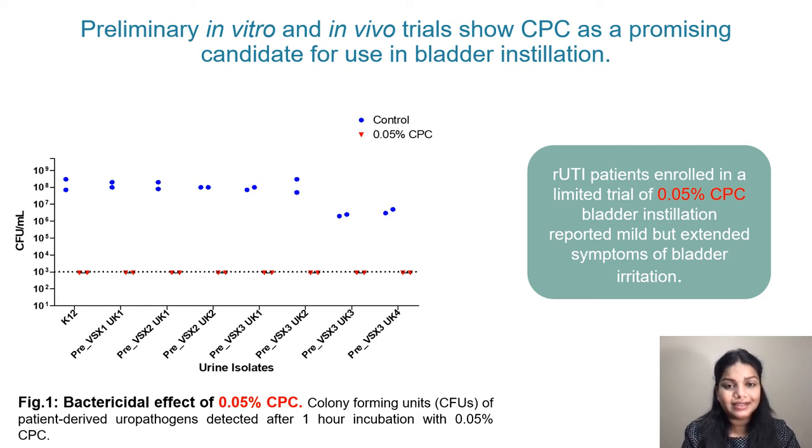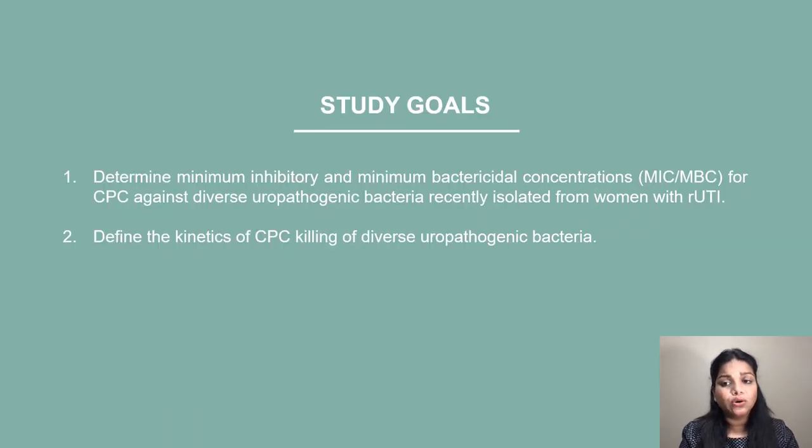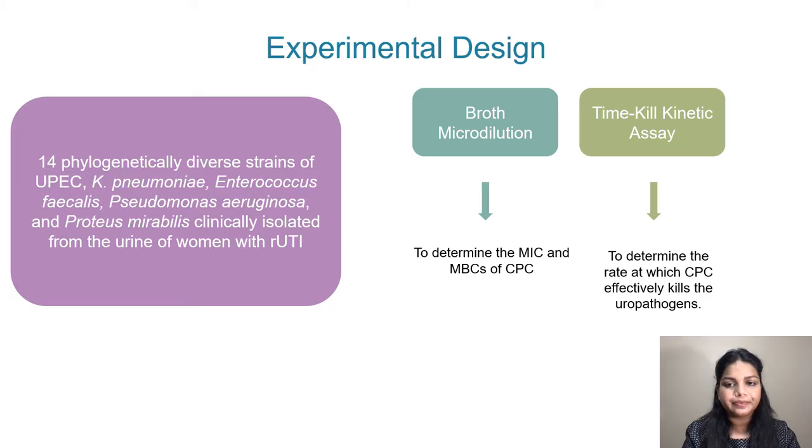The most probable reason for the bladder irritation seems to be the concentration of CPC. Thus, it's important to devise an instillation strategy using a CPC concentration that effectively kills uropathogens without being cytotoxic to host bladder epithelial cells. Our study goals are: first, to determine the minimum inhibitory and minimum bactericidal concentrations of CPC against diverse uropathogenic bacteria isolated from women with recurrent UTI; and second, to define the kinetics of CPC killing of diverse uropathogenic bacteria. We use a set of 14 phylogenetically diverse strains of uropathogens, the broth microdilution technique to determine MIC and MBC, and time-kill kinetic assays to determine the rate at which CPC kills uropathogens.